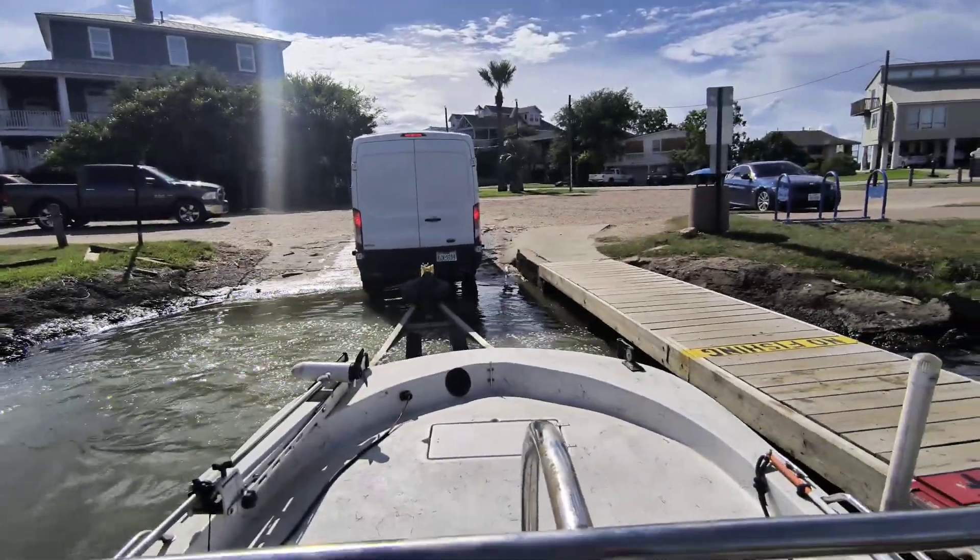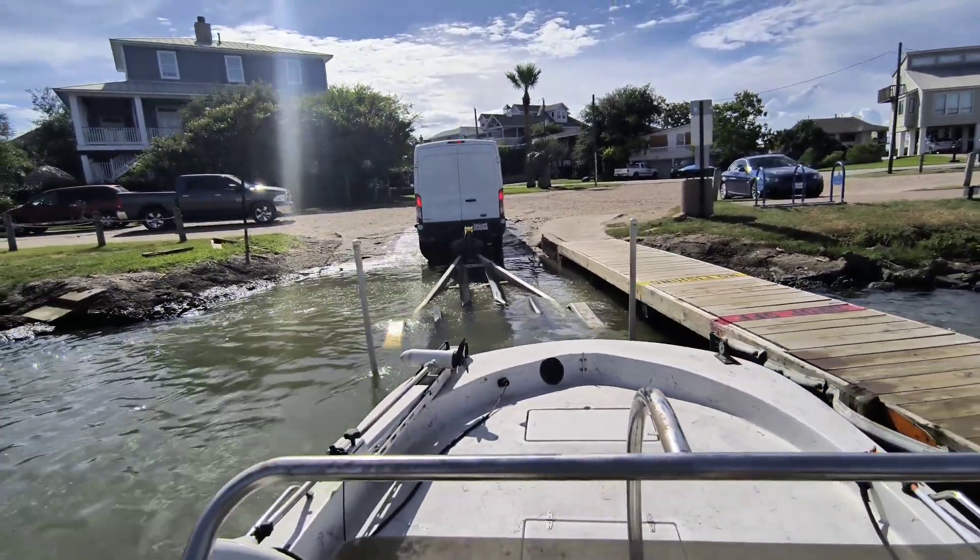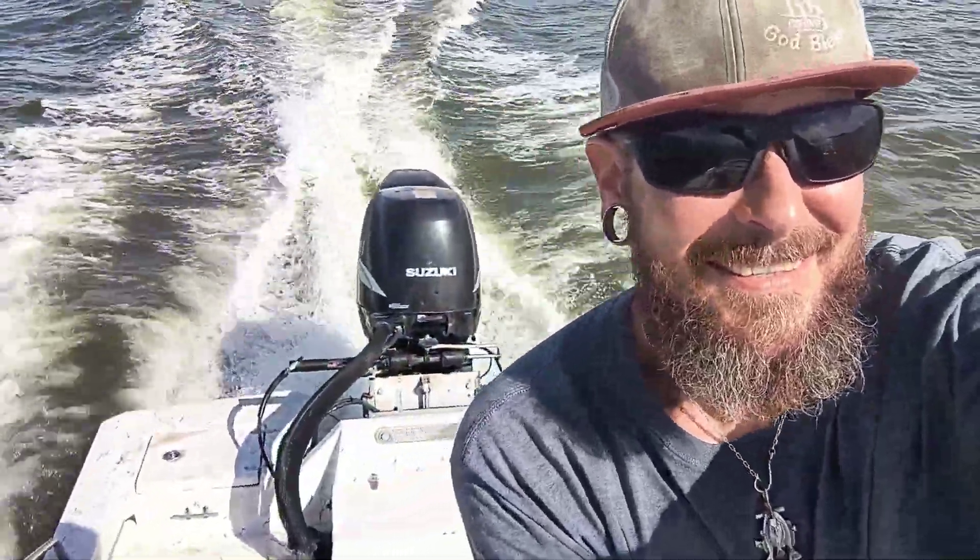This thing started up like it hadn't sat and waited for us for this long. We got it into the water, had a blast giving a test ride. As you can see right here, we got it up and running, got it on plane quick.